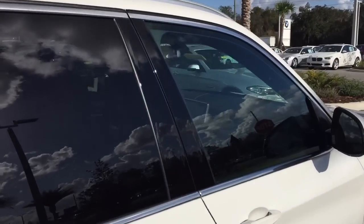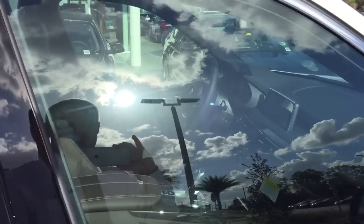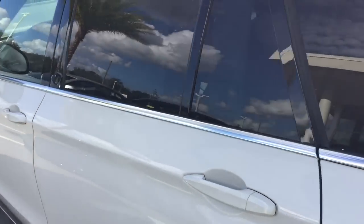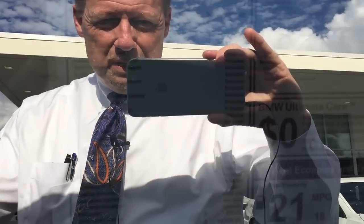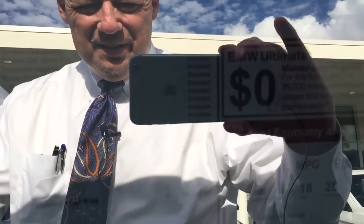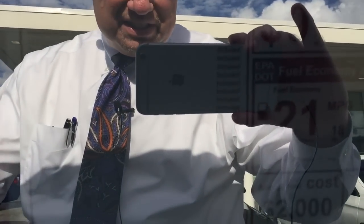This is a beautiful car. It has the premium package, so you get keyless comfort access — you don't need a key. Just leave it in your pocket or purse and jump in. This one has the driver's assistance package and premium package. MSRP is $60,595 and the rest is standard equipment.